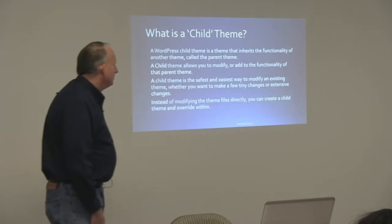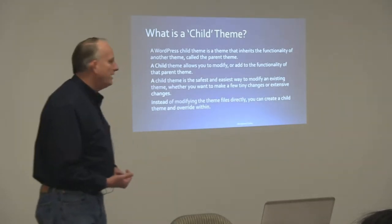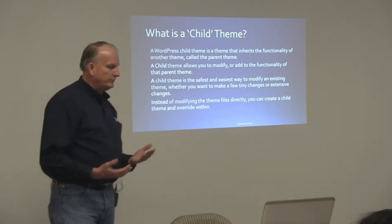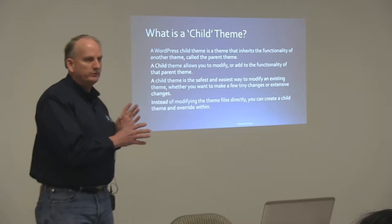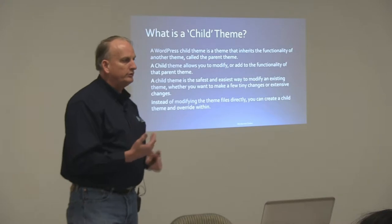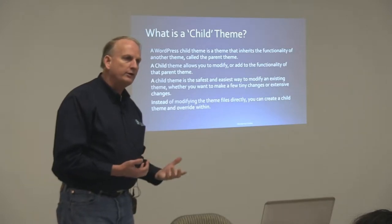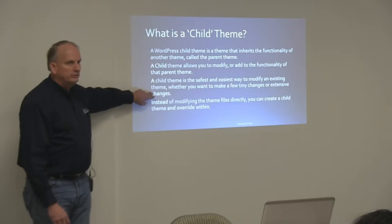So what's a child theme? A child theme is basically a WordPress theme that inherits the functionality of its parent theme. What it allows you to do is alter the functionality of the parent theme without having to touch the parent theme's files — you can modify display preferences, functionality, and even content brought in at various places.